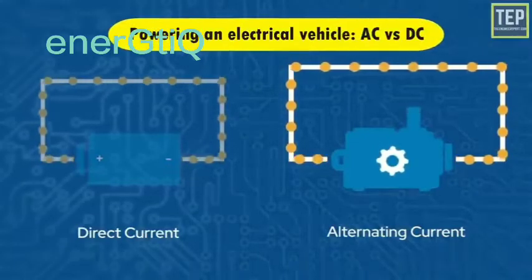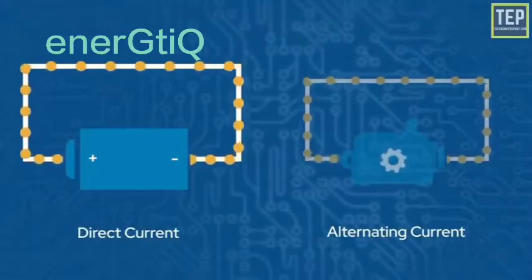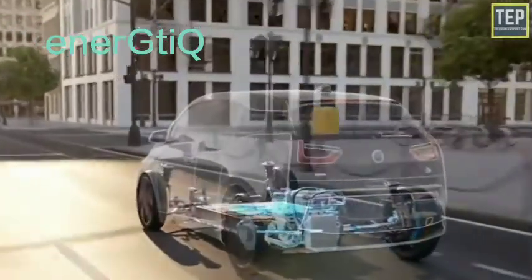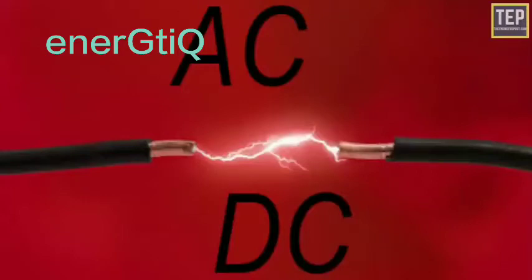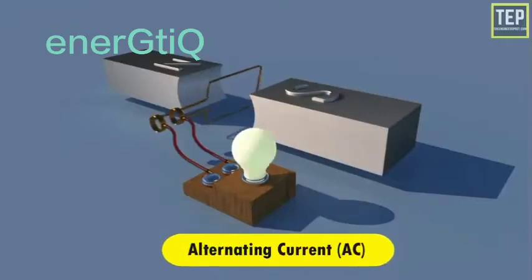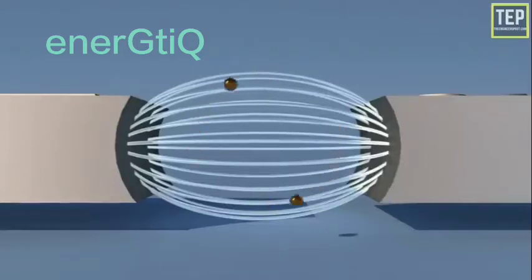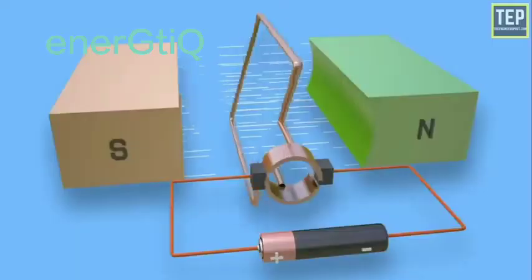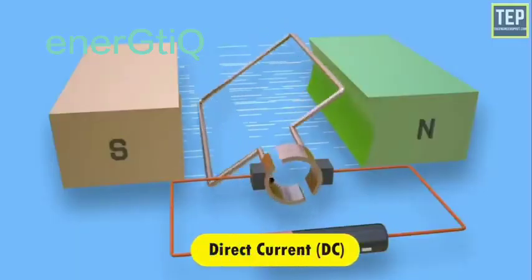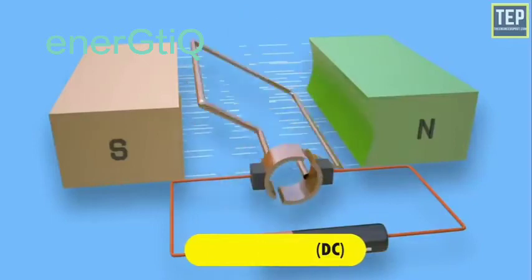When powering an electric vehicle, understanding AC versus DC is essential. Electricity moves through a conductor in two ways. AC stands for alternating current — it is described as electric current in which the electrons periodically change direction at a determined frequency, like the pendulum on a clock.